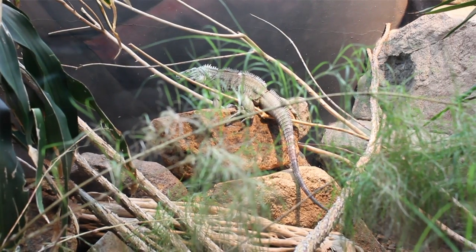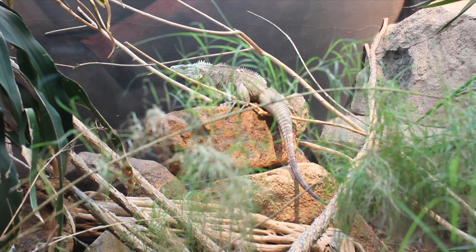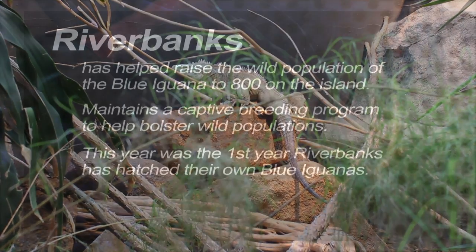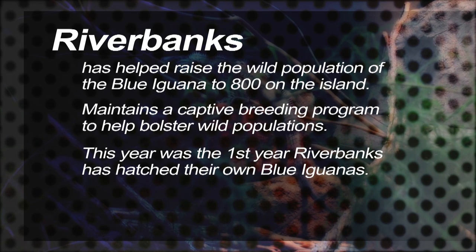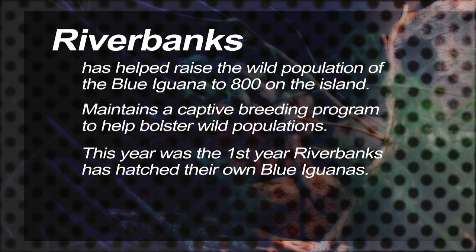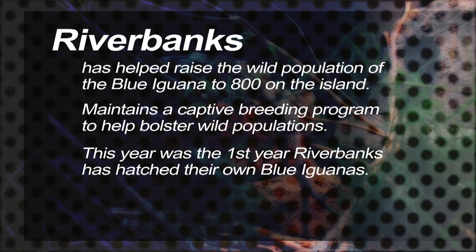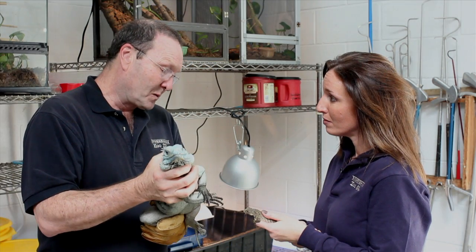But captive breeding programs, both on the island of Grand Cayman and here in the United States, have bolstered that population. We're taking captive-bred animals like the one that you're holding, growing them up to about this size as adults, and releasing them on the island. Now there are about 800 iguanas on the island, but they still have a lot of pressures on them. They get killed by cars and there's still a limited amount of habitat. So we're releasing animals back into the wild, but also maintaining captive colonies like here at Riverbanks Zoo.